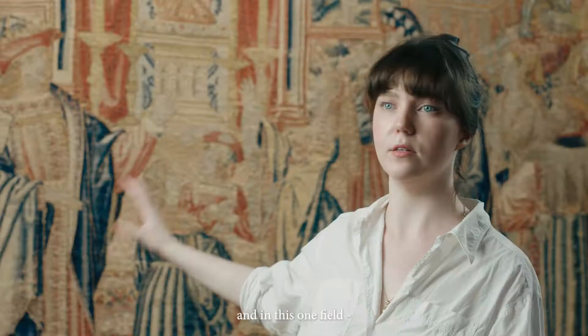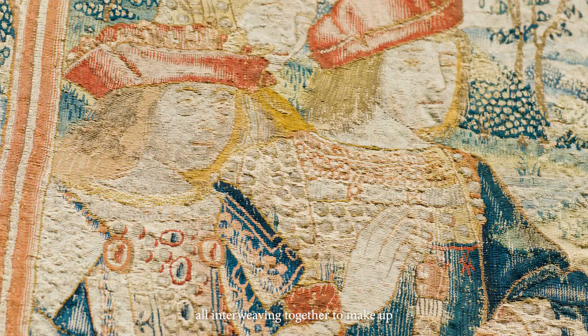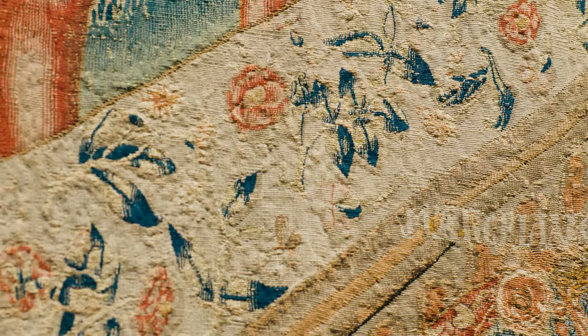You could say that in this one scene, in this one field, we have past, present, and future all interweaving together to make up one fabulous scene.